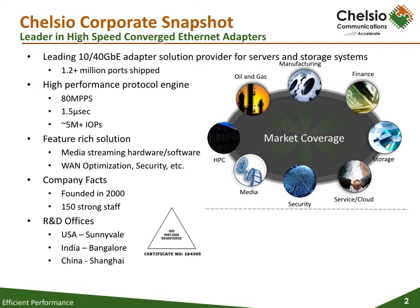Chelsio will be releasing our 6th generation silicon, which is the most feature-rich solution in the industry for all Ethernet speeds: 1, 10, 25, 40, 50, and 100 gig.